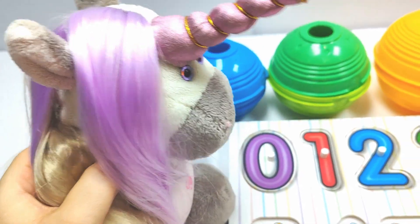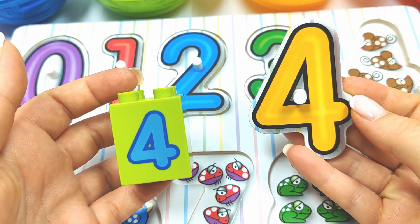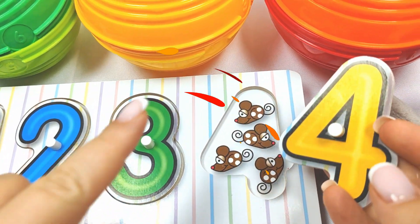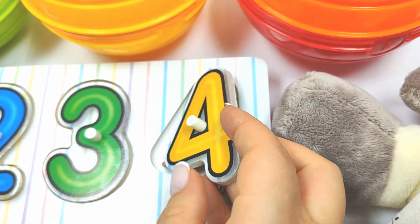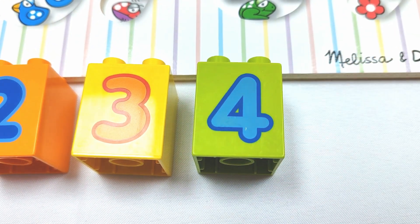Let's try the orange ball now. What's inside? We found the number four. Does it go over here? One, two, three, four. Four mice. Yay, it fits here. Very good job. And this is number four.